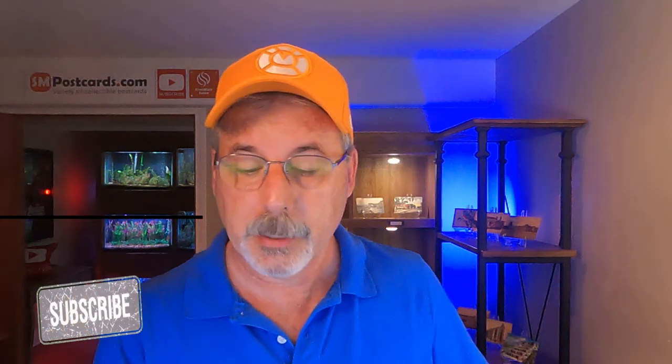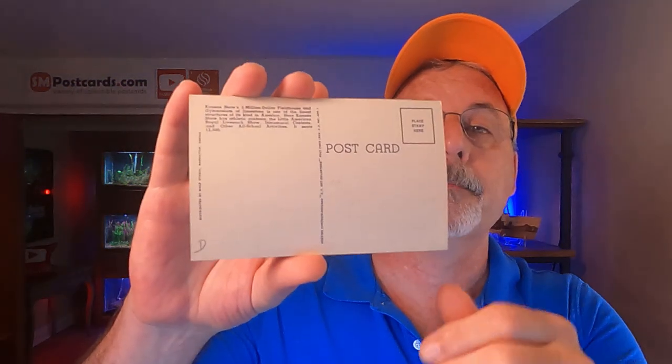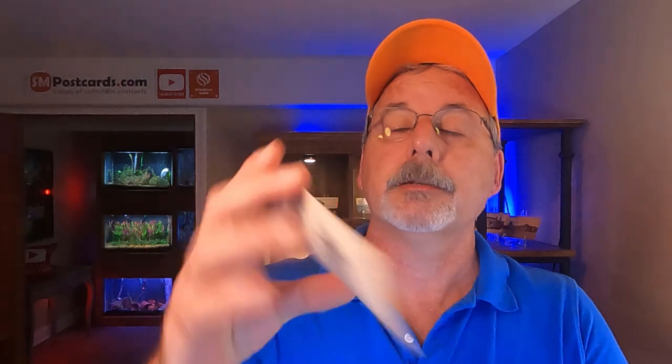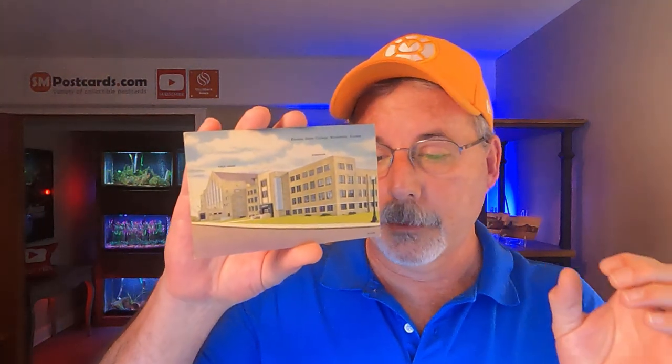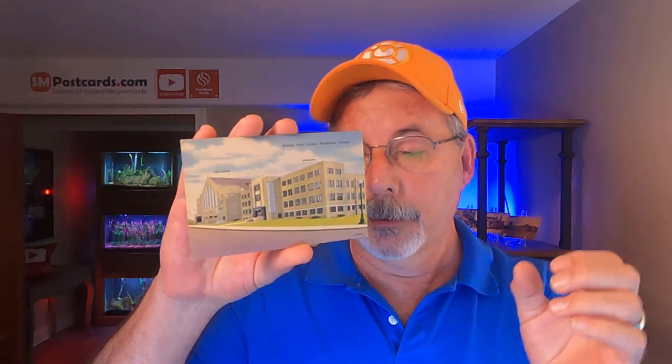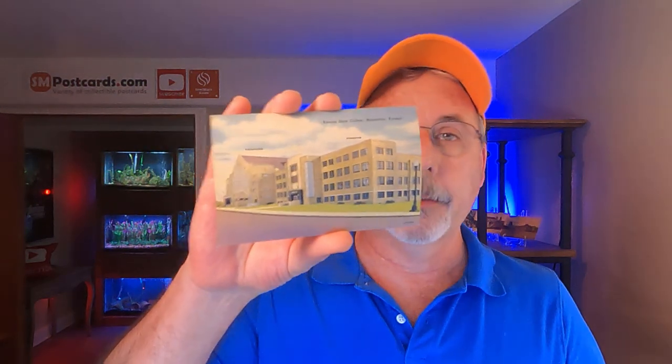The first card that sold is Kansas State College, Manhattan, Kansas. It's a linen card, straightforward — there's your blue from the linens. It's an unposted card. Colleges always sell; I look for those. My title for this one was 'Postcard Kansas State College Manhattan Kansas.' Some people see Kansas as a duplicate, but it kind of flows. College, Kansas — someone went there, they know where this is.